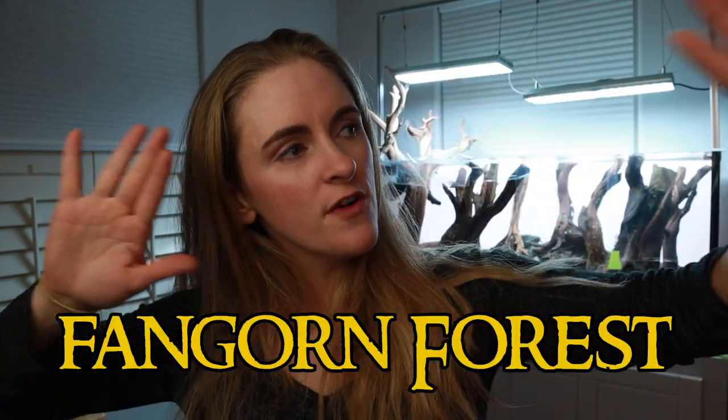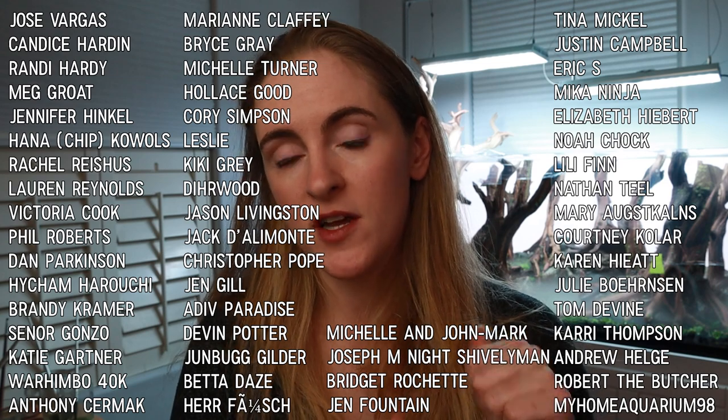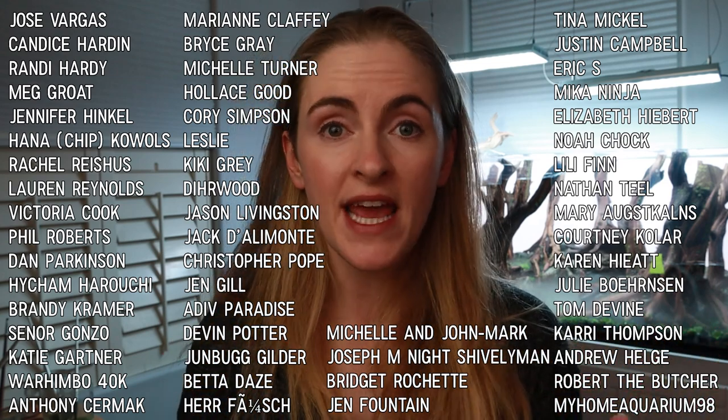Thanks so much for watching, guys — I appreciate you following along on my Fangorn Forest aquascape. A huge thanks to my patrons; you guys helped me buy my CO2 canister this month, which I'll be needing for the next video. Thanks so much to my patrons, and I appreciate all the people who watch and subscribe. Thanks to Brightwell Aquatics and Tropica Plants for sending me all these plants. Have a great day and I'll see you next time!